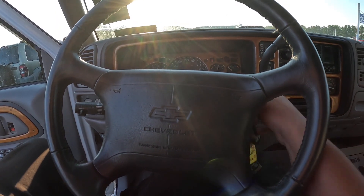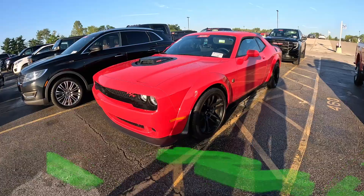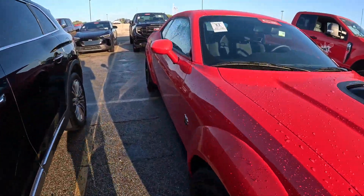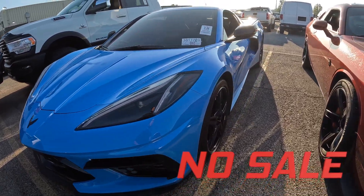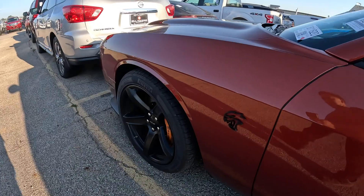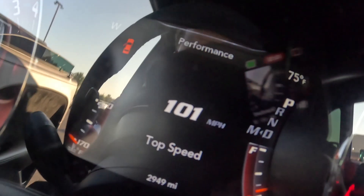I have to try to put my hands on this again — scared to buy any older forms. Red Scat Pack 392 Shaker. Got this brand new 2023 Rapid Blue C8 right here. I thought it was a Scat Pack — it's a Hellcat. Top speed 101.